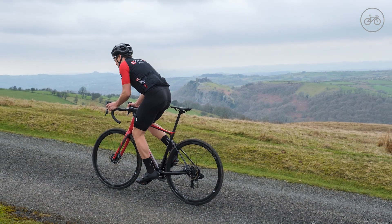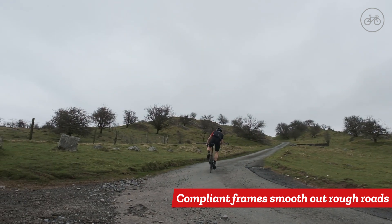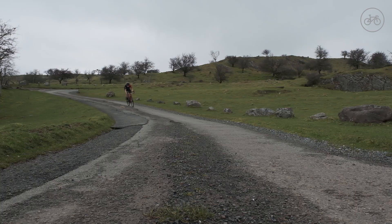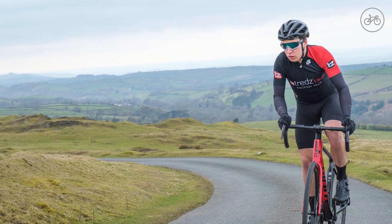Another feature that helps to make these bikes more comfortable is that the frames are designed to flex a little. Combined with the slightly wider tyres, this built-in compliance absorbs the shock of riding over bumps in the road. On long rides, this helps to reduce fatigue.